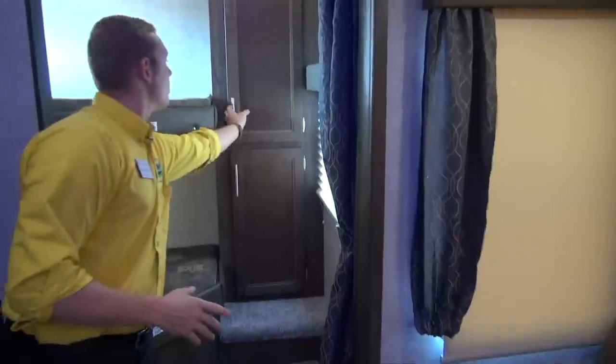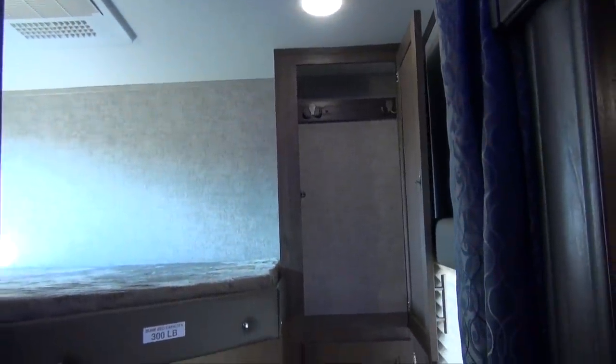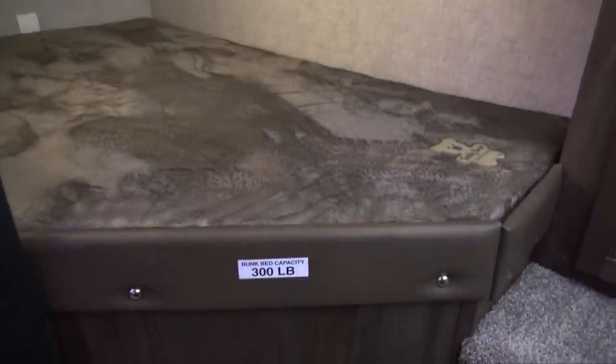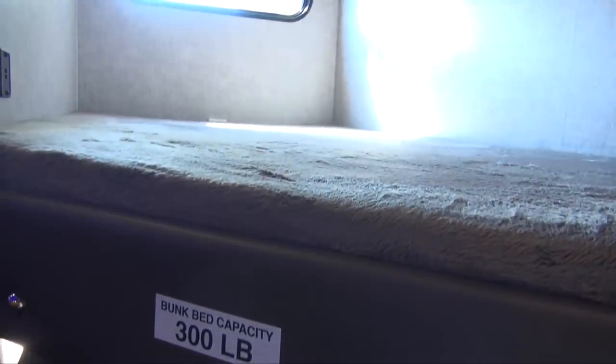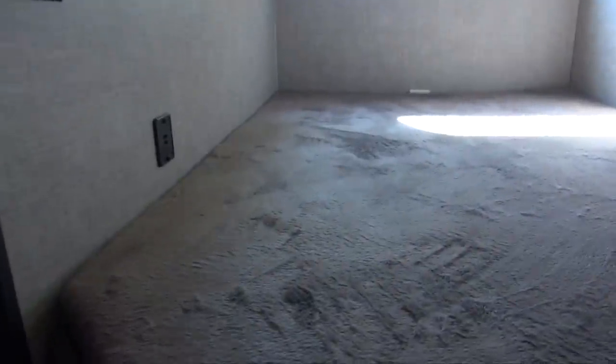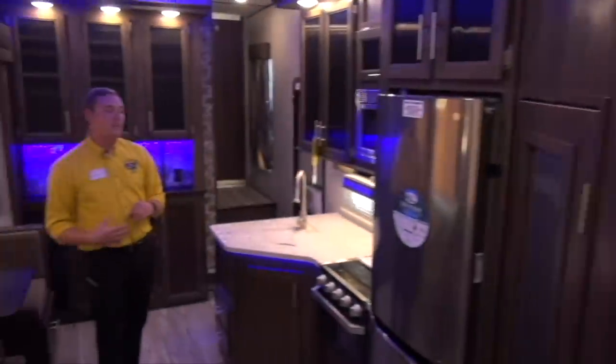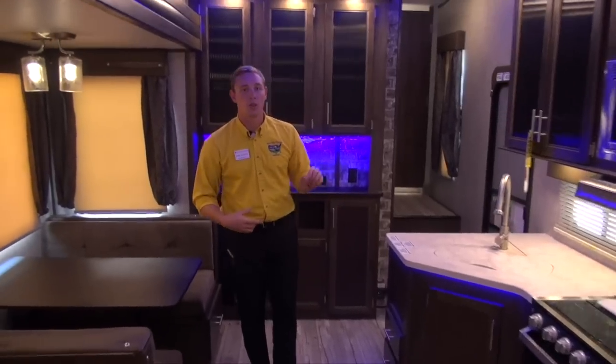In the bunk area, the kids have plenty of space to store their clothes whether high or low. The bunks are rated for 300 pounds so a full-size adult can sleep here. Each person gets their own set of USB plug-ins, 110 plug-ins, and a little reading light so they can enjoy their electronics or do some reading before bed.